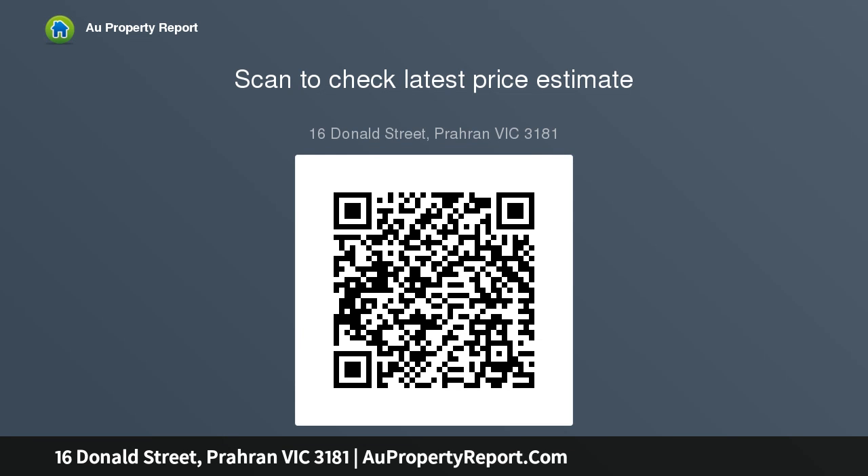A double carport with rear right-of-way leads to a study and additional bathroom. It also includes automatic blinds, surround sound, video intercom, alarm and plans.